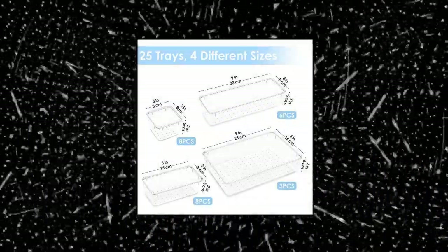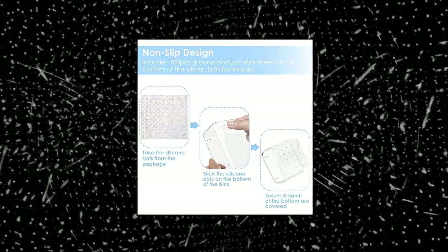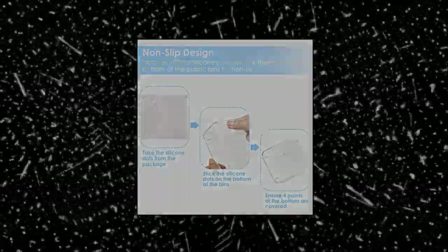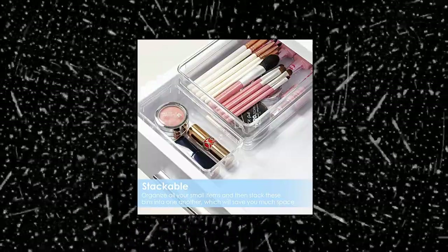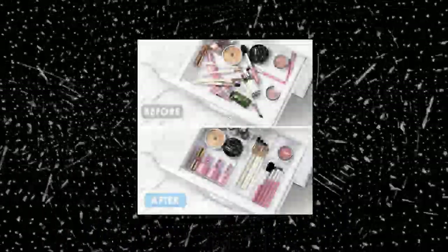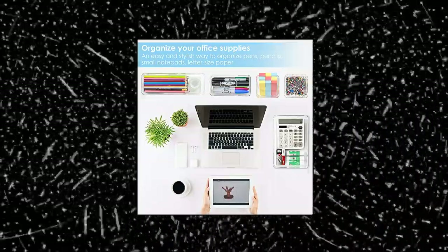Vtopmart 25 Pieces Clear Plastic Drawer Organizers Set. Make everything organized. These clear versatile drawer divider trays are perfect for any place in your home. Fit all kinds of drawers such as vanity, bathroom, kitchen, and office drawers — ideal for organizing cosmetics, makeup tools, hair accessories, jewelry, office supplies, craft supplies, utensils, etc.